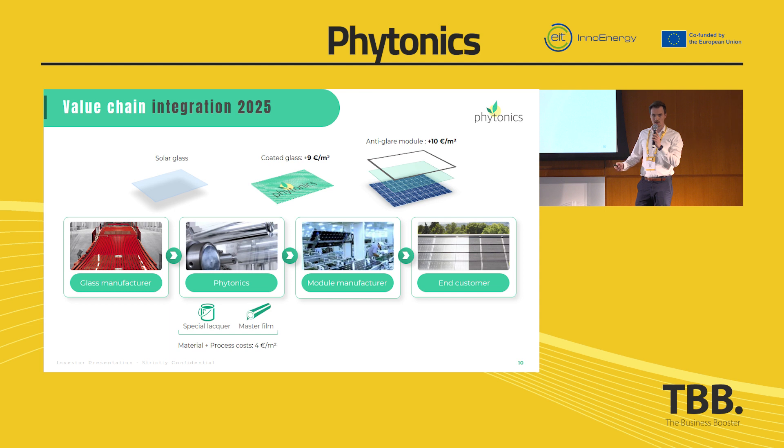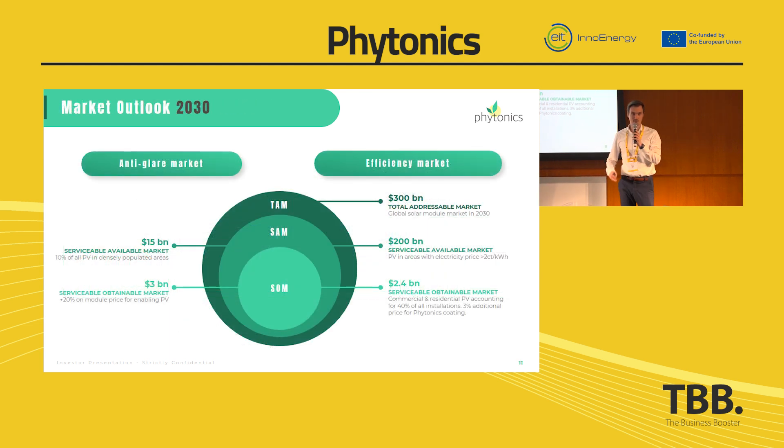We are in the value chain in the middle, somewhere between glass producer and module manufacturer. The module manufacturer can of course have a higher margin with glare-free modules for the end customer. But the main advantage is that they have a much larger market segment — a solution for the anti-glare market. That's a completely new market which they can address.